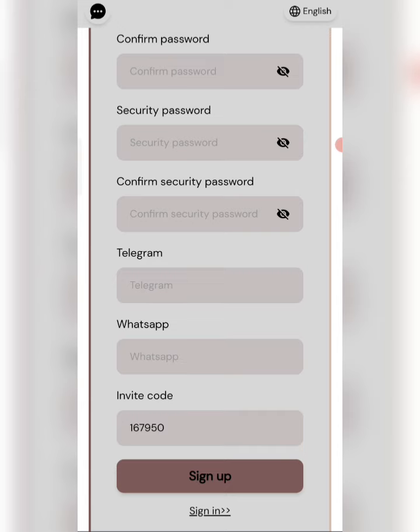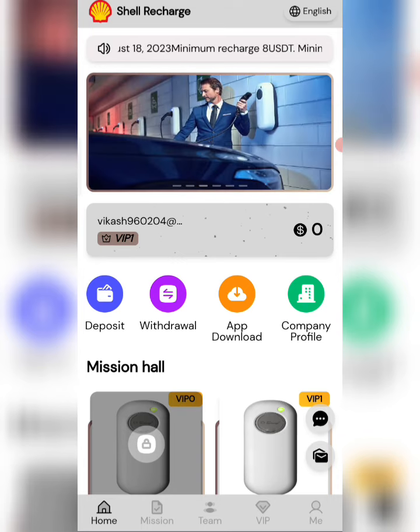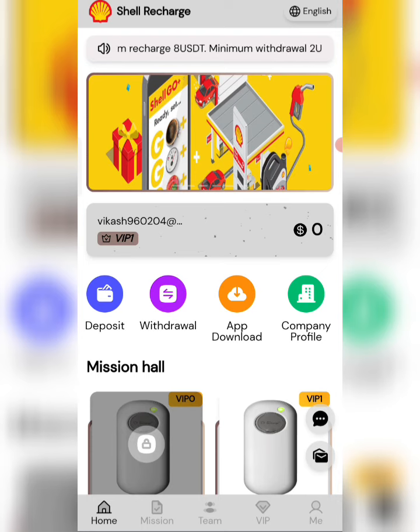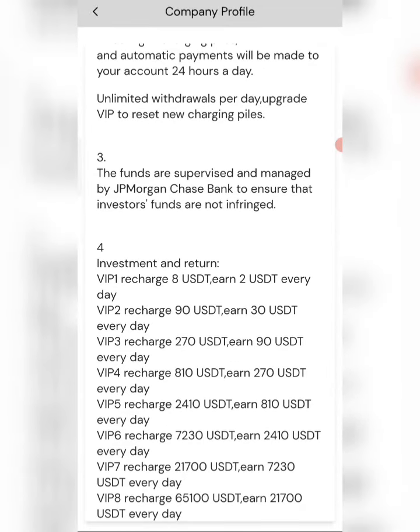After you sign up, you will see this type of interface. You can see the latest announcements of the website. In VIP1, if you recharge USD you can get a daily withdrawal. It means you can get a 25% daily commission. In VIP2, if you recharge 90 USD, you can daily withdraw 30 USD.